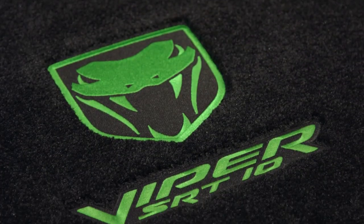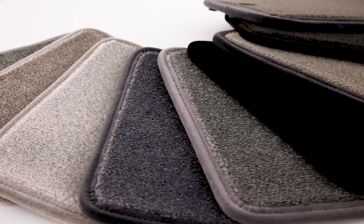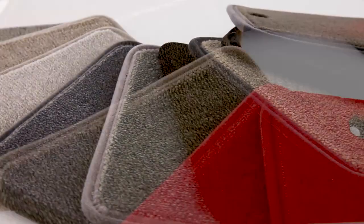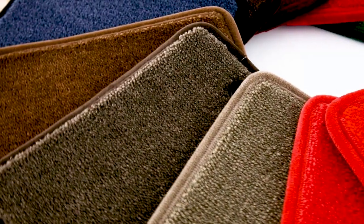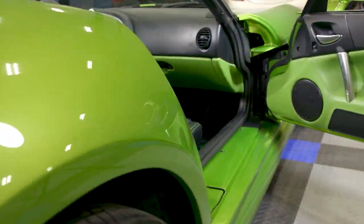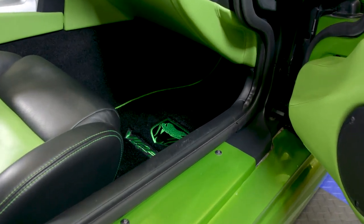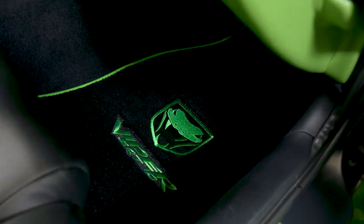To me, the Ultimat is the perfect middle-of-the-road option in terms of wear resistance and plush feel. But the best feature of the Ultimat is how incredibly customizable it is — this mat is available in 50 different colors, from standard blacks, browns, and grays to all sorts of greens, yellows, reds, and blues. So no matter what color interior your car has or how you want to accent it, you're guaranteed to find the perfect color with the Ultimat.